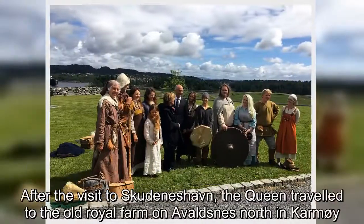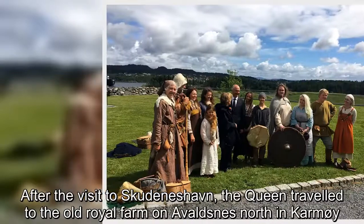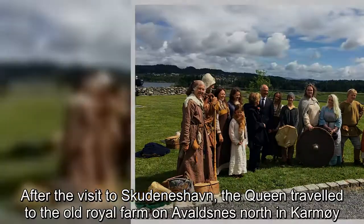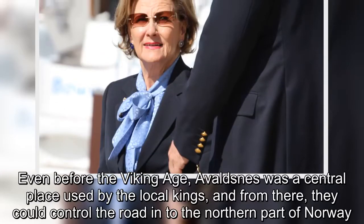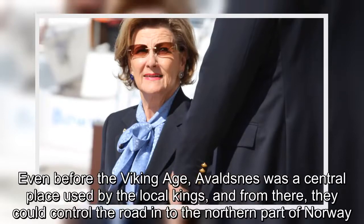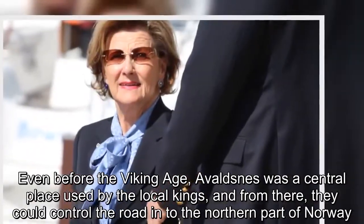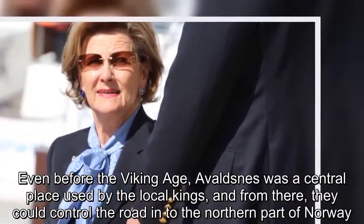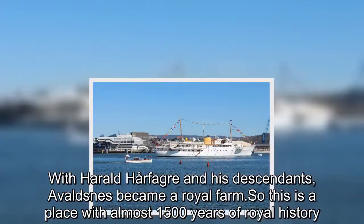After the visit to Skudeneshavn, the Queen traveled to the old royal farm at Avaldsnes in Karmoy. Even before the Viking Age, Avaldsnes was a central place used by the local kings, and from there they could control the road into the northern part of Norway. With Harald Harfager and his descendants, Avaldsnes became a royal farm — a place with almost 1,500 years of royal history.